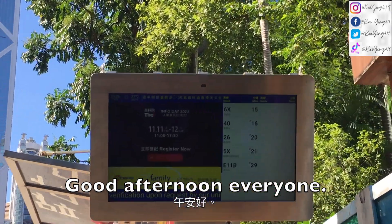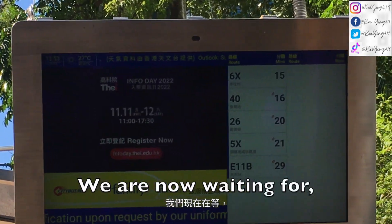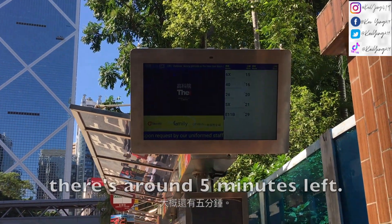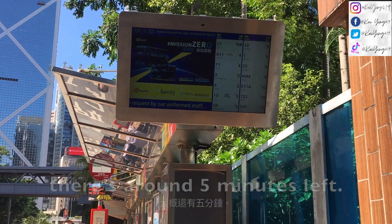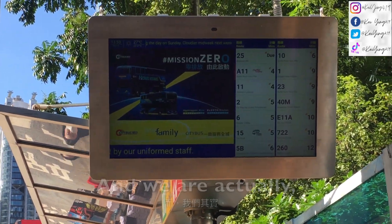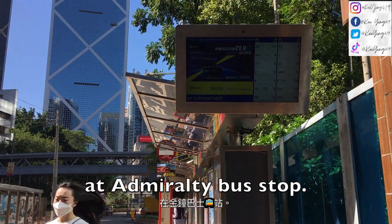Good afternoon everyone. We are now waiting for bus number 6. There's around 5 minutes left until it arrives, and we are actually at Agamalty bus stop.